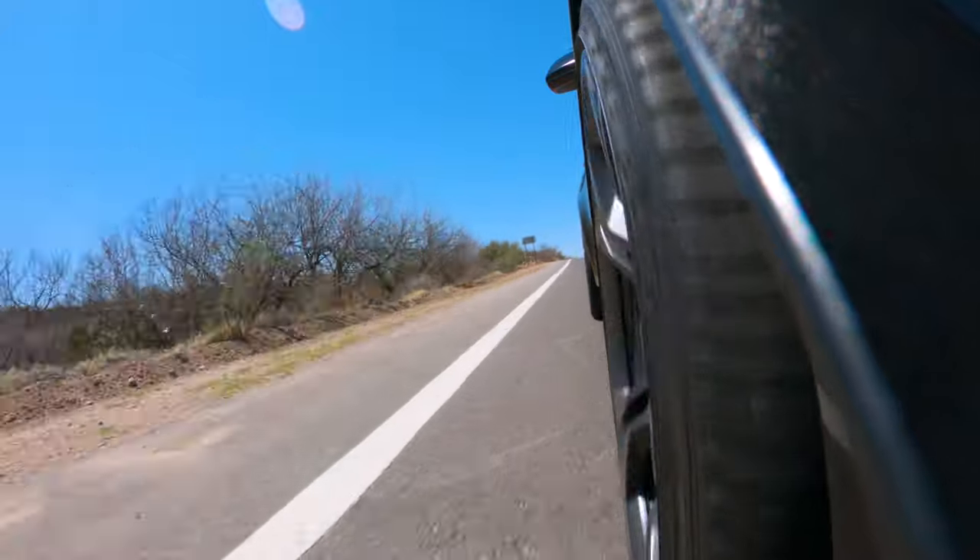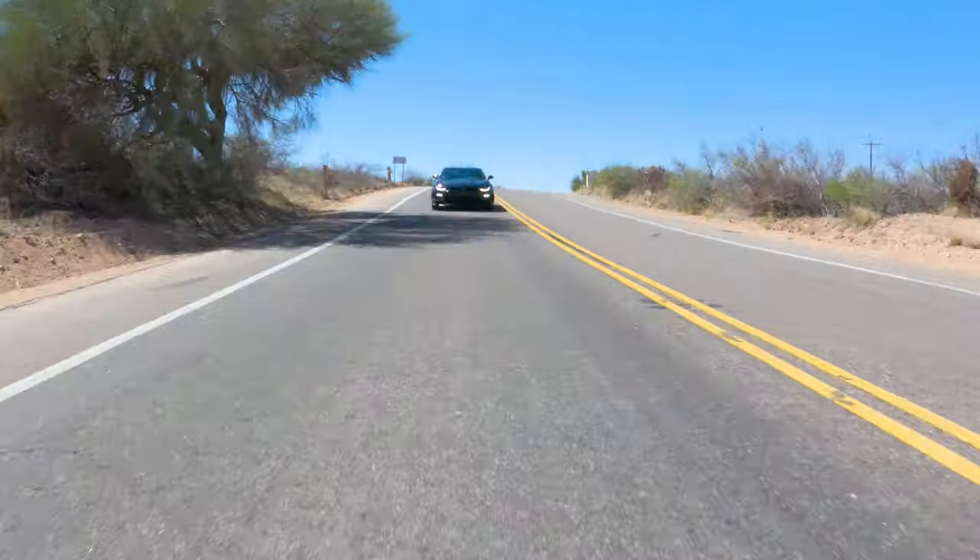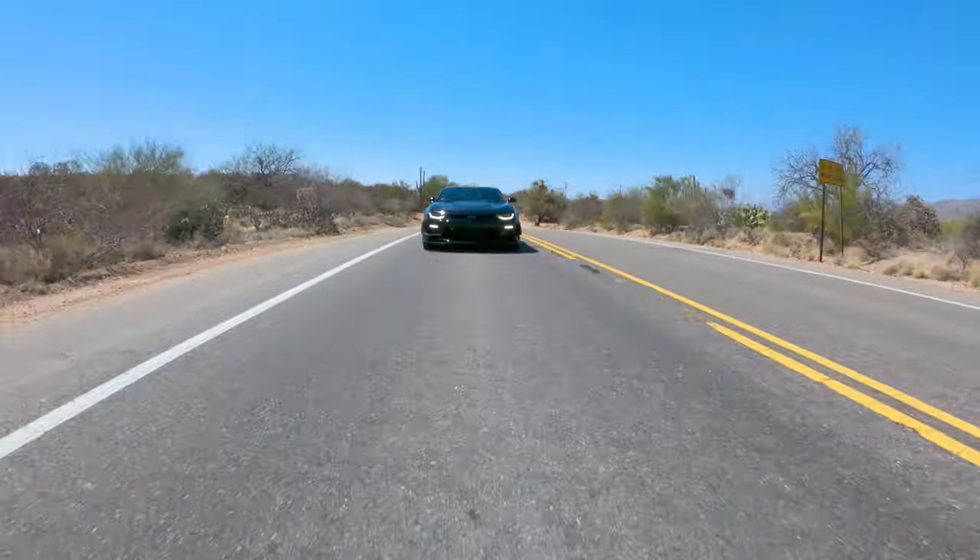Wow, oh that's nice. This thing is 455 pound-feet of torque, 455 horsepower, and it is like that. So, so good. Third gear, second gear — the transmission is very smooth. The throws are very easy. The clutch...